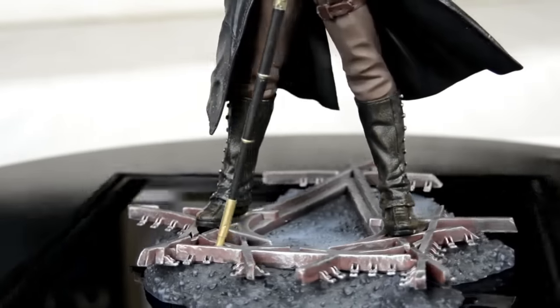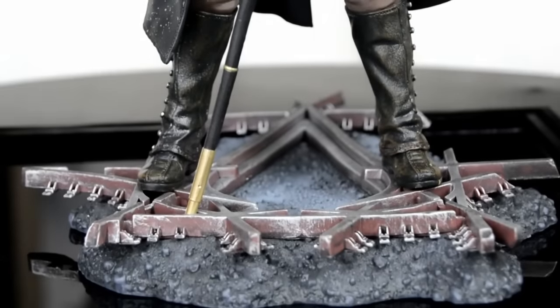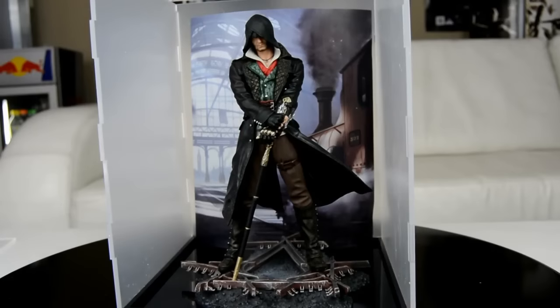The base that the statue comes on is actually the Assassin's Creed Syndicate insignia made out of railroad tracks, which is obviously fitting for the time period — it's set in London, so that looks really cool. The figure itself is highly detailed with a bit of bend in the coat, which is nice since it's a heavy coat and shouldn't be too stiff. The overall detailing is fantastic and it really looks amazing in that display case.